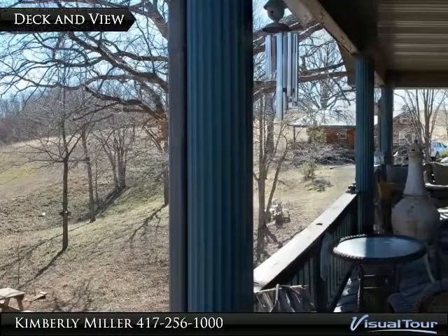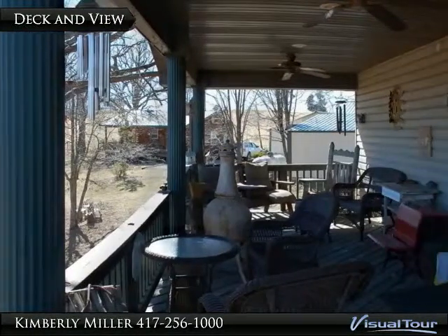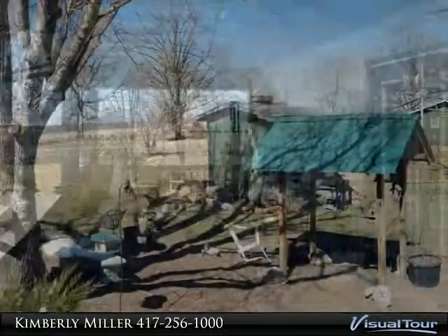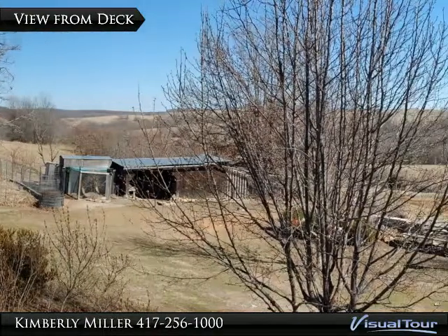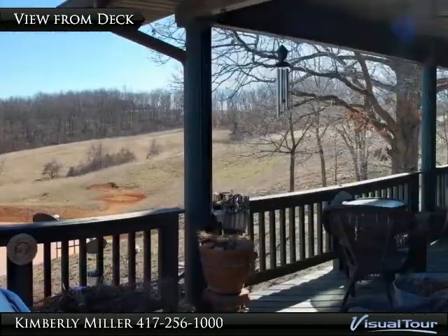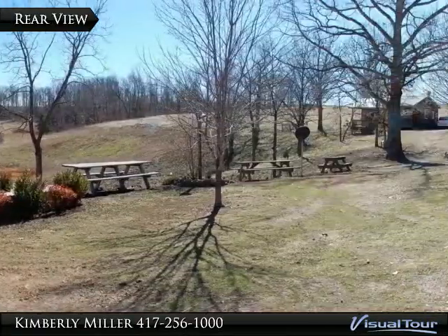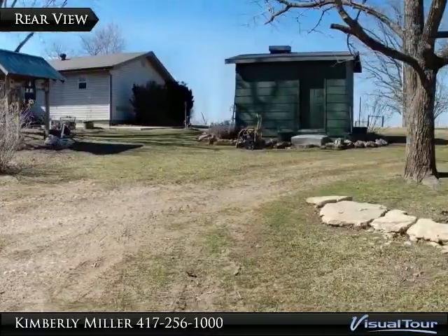The home features a wraparound deck with a beautiful view of the property, especially after the leaves return to the trees and everything is green again. The view from the deck shows the guest house on the left and the cabin on the right, with an amazing view of the land. The property includes many outbuildings including a chicken house and has a spring and some ponds.